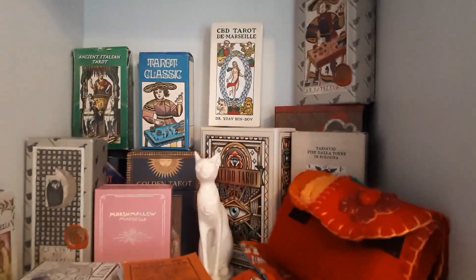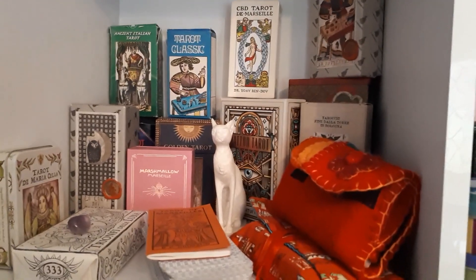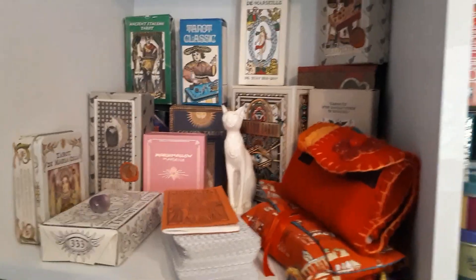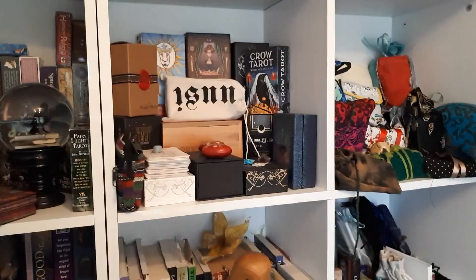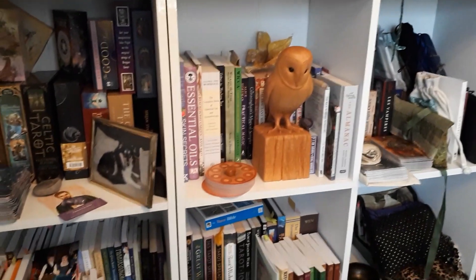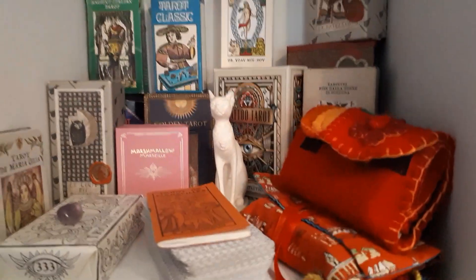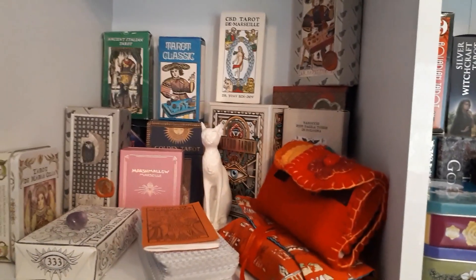Hello tarot souls, Giselle at Madwitch here, trying to do this Part 2 of my tarot collection for the umpteenth time. These are the units that we have recently acquired to hold my very quickly expanding tarot collection, and I'm going to break this into parts as well because it will be too long otherwise.